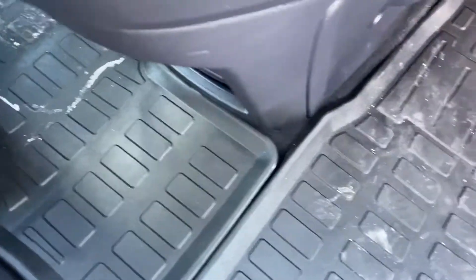You've got the WeatherTech mats all the way around — I'll show you right here, they connect right there in the center.